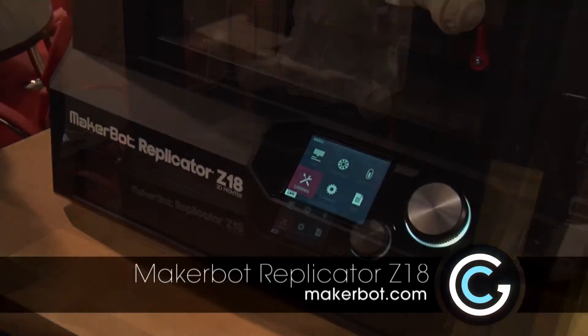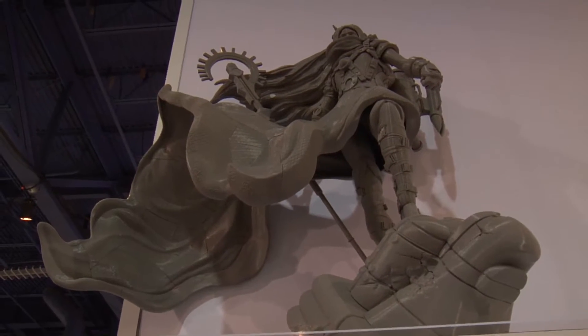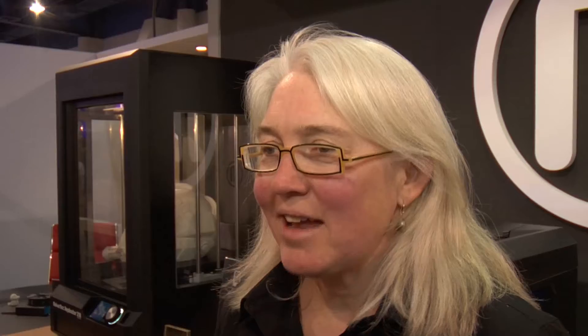And then we have the MakerBot Replicator Z18, for people who think big. It lets you make things that are 12 by 12 by 18 inches — that's just huge. And that's at $6,499, which is about a tenth the price of comparable printers.